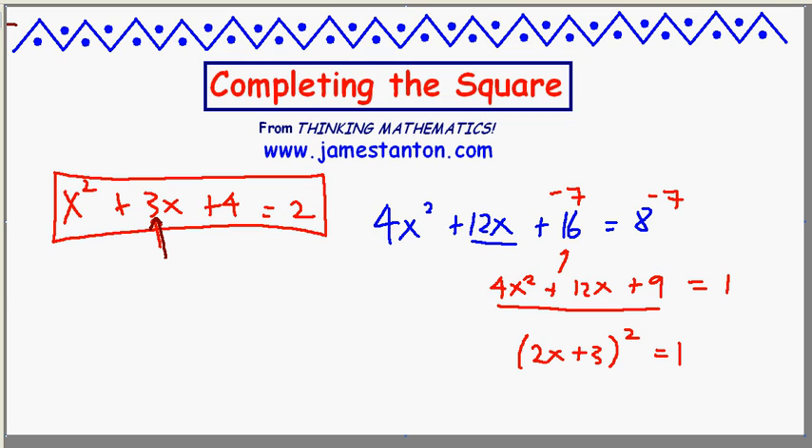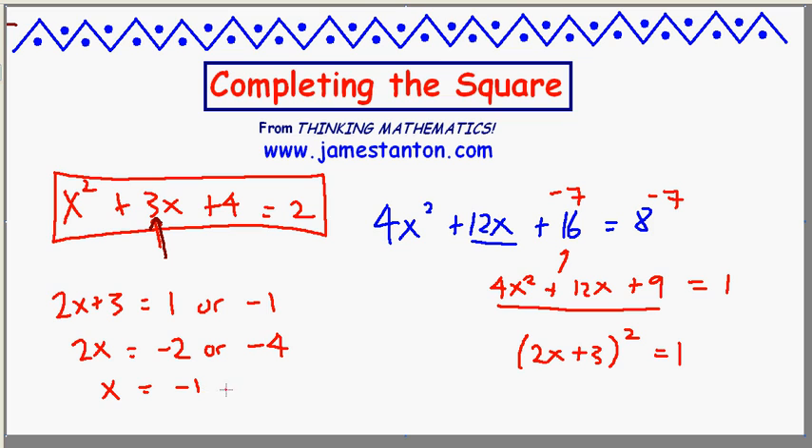Let's finish off solving it. Something squared is 1 means that something must be 1 or negative 1 — the two square roots of 1. So 2x plus 3 is 1 or negative 1. Let's subtract 3 throughout: 2x must be negative 2 or negative 4, which means x must be negative 1 or negative 2. The solution is x equals negative 1 and x equals negative 2.